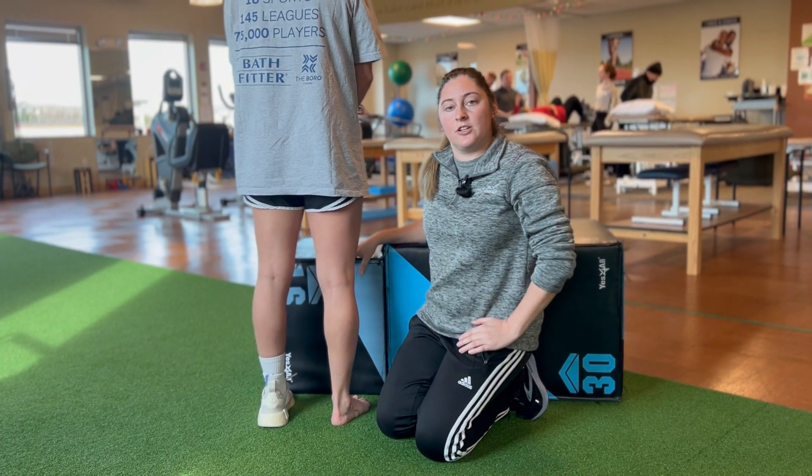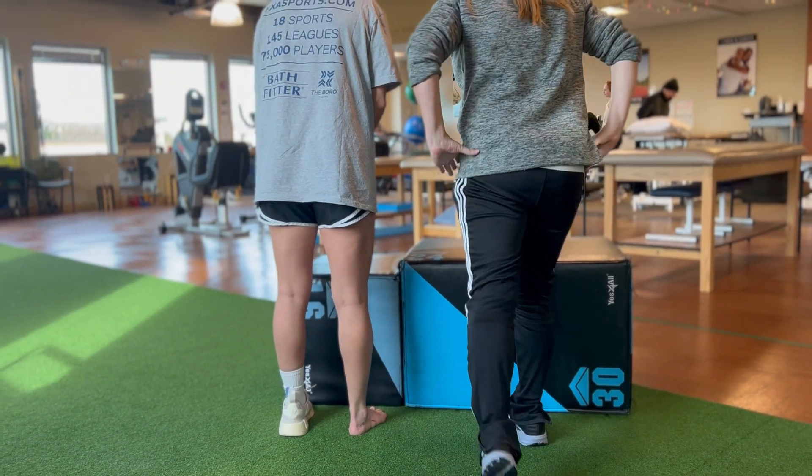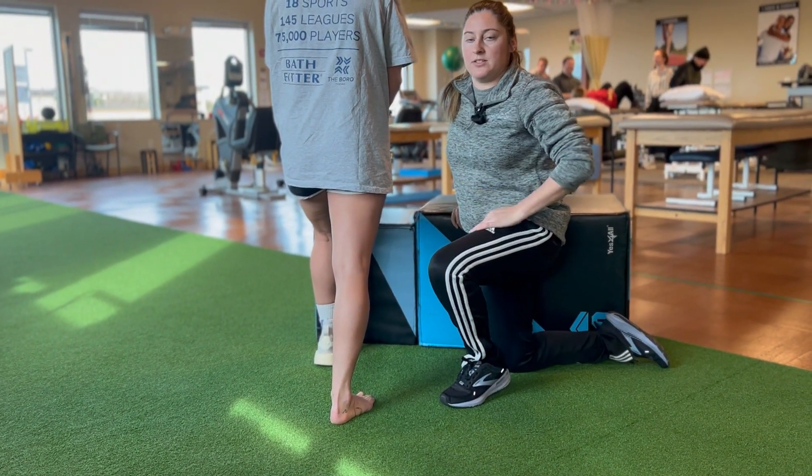Number three: does it hurt to put the muscle on stretch? I'm going to have you bring that foot back behind you. If that hurts, that's a positive sign.